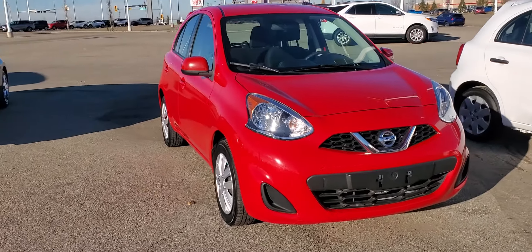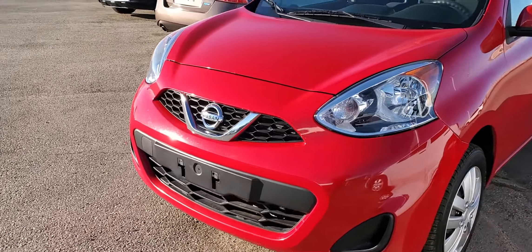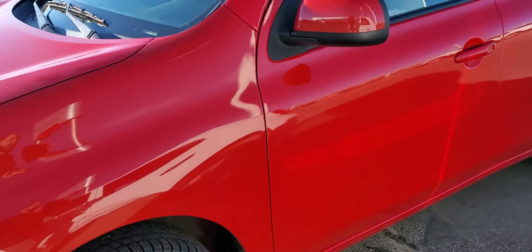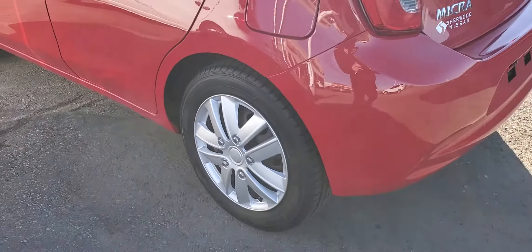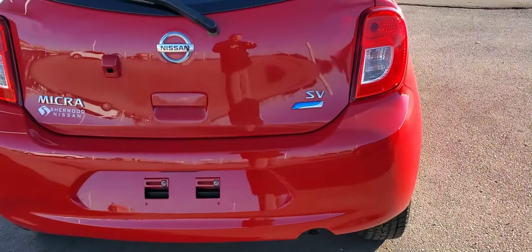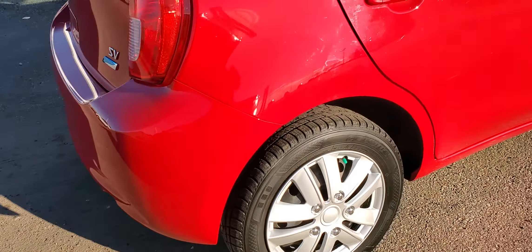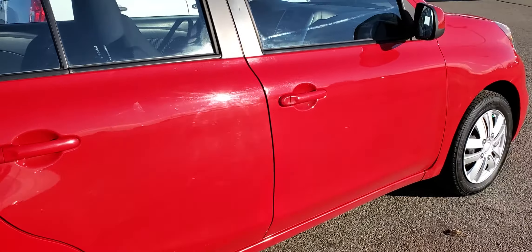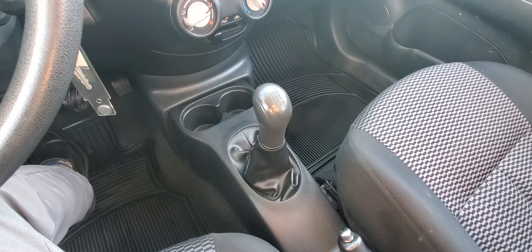Hello, it's Peter at Sherwood Nissan. Here's a quick look at the Sentra up close. The body's in fantastic shape, nice tires. This is the SV trim level — no damage on it. And I'll show you inside.